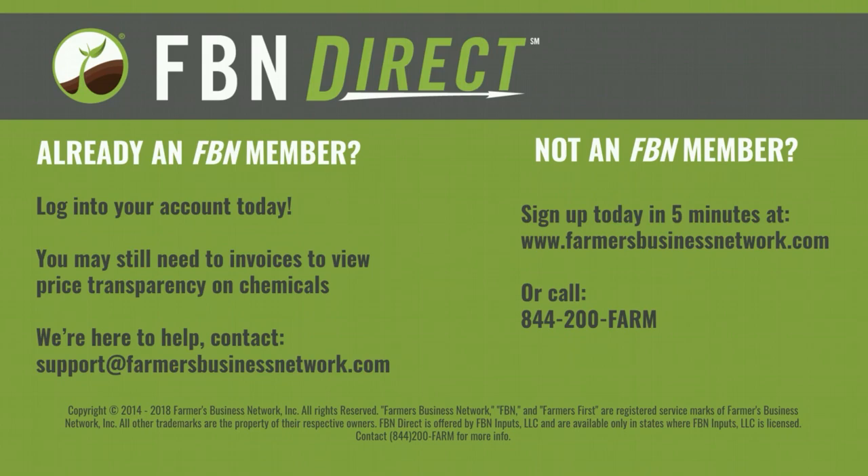A quick recap of what you can do with FBN Direct: you can get market average prices using our price transparency tool, see FBN's prices anytime or anywhere on your mobile app or desktop computer, order online or over the phone, work with a rep in your area as an FBN member, and get chemicals delivered straight to your home when you purchase through FBN Direct.